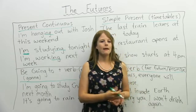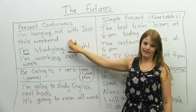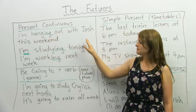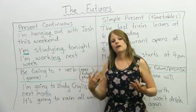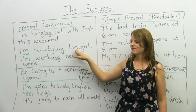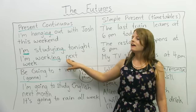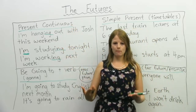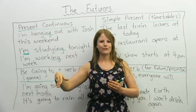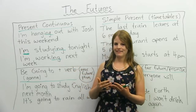For example, if you ask me, 'Emma, what are you doing this weekend?' — well, I'm hanging out with my friend Josh this weekend. Or I might say, I'm shopping this weekend, I'm studying this weekend. If you ask me what are you doing tonight? I'm studying tonight. What are you doing next week? I'm working next week. Present continuous is very common for talking about the future that's going to happen soon — not 2,000 years from now or 50 years from now, that's far future. We're talking about the future that's going to happen in the next couple of days — very, very soon.